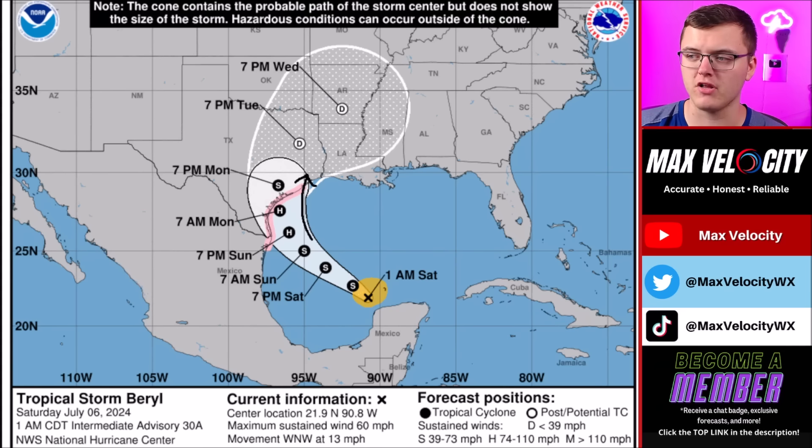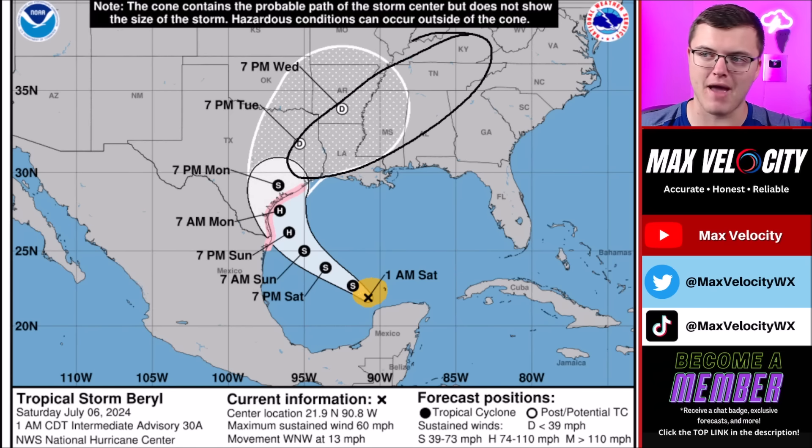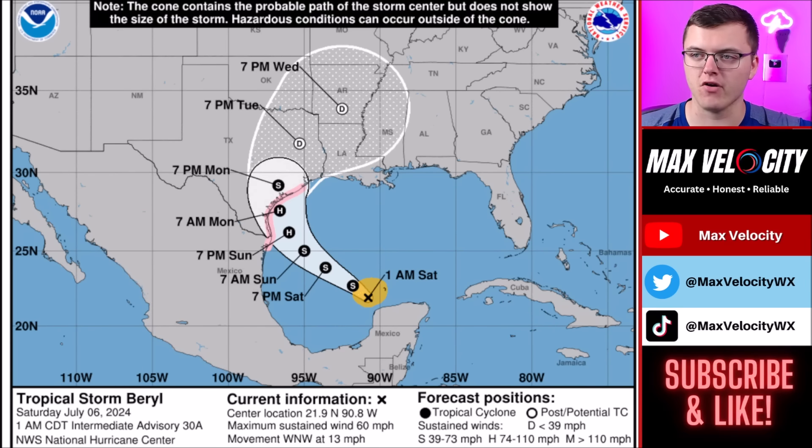It is currently expected to make landfall as a Category 1 hurricane with sustained winds near 95 miles per hour, but that could increase over the next few outlooks from the National Hurricane Center. After landfall, it will eventually move inland as a tropical depression and continue to bring rainfall and perhaps even a few tornadoes across parts of the Mississippi Valley and into the Ohio Valley, depending on exactly where Tropical Depression Barrel tracks.